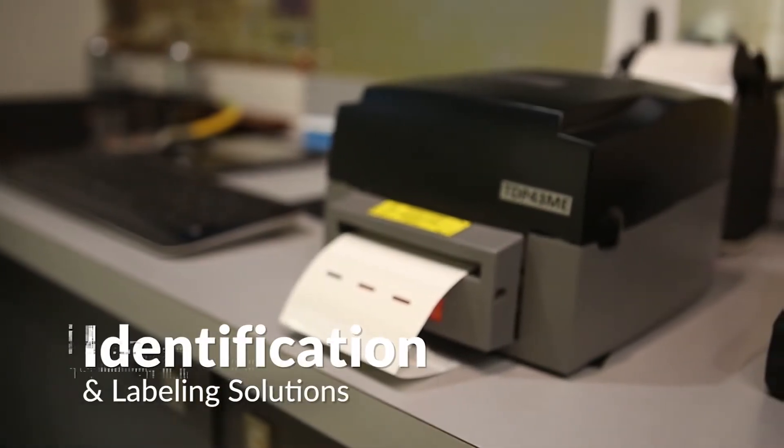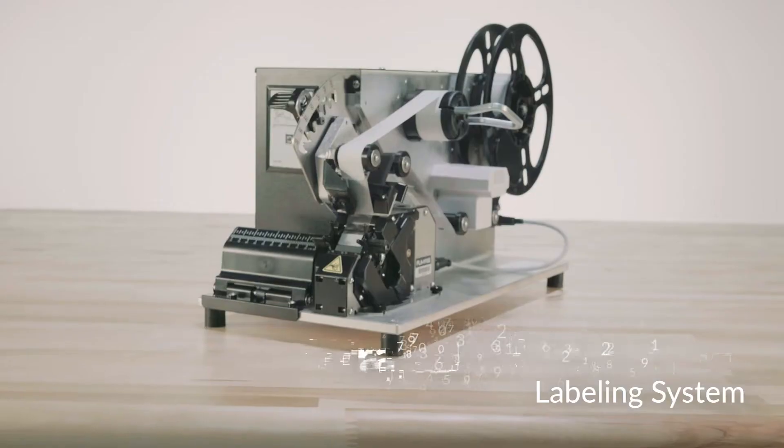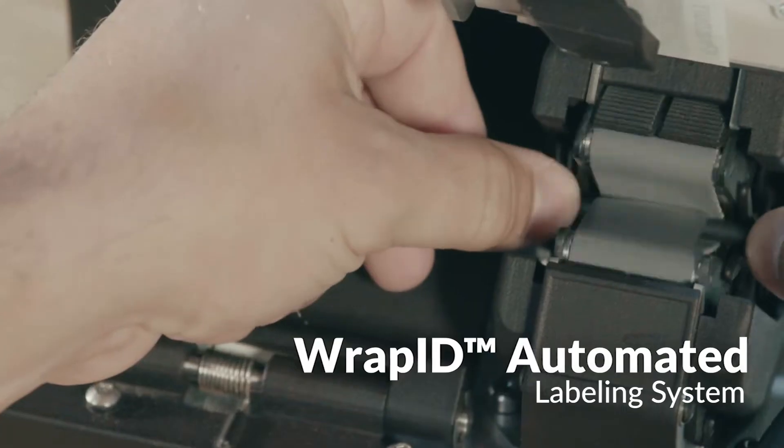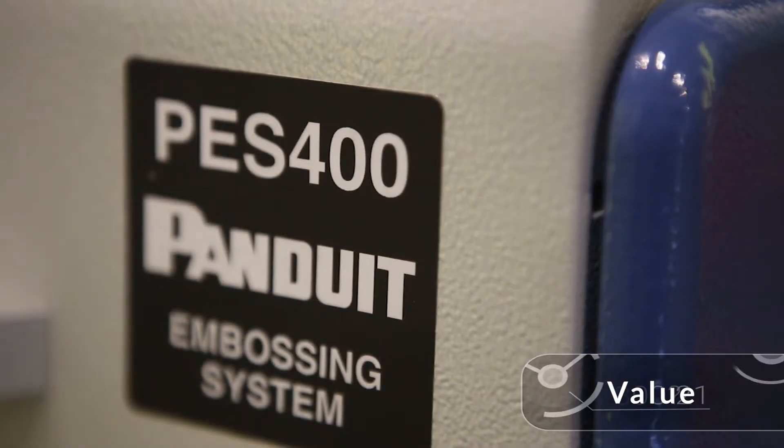Our identification and labeling solutions, including our PXE series mobile printers and rapid automated labeling system, provide our customers enhanced productivity, reliability, and value.